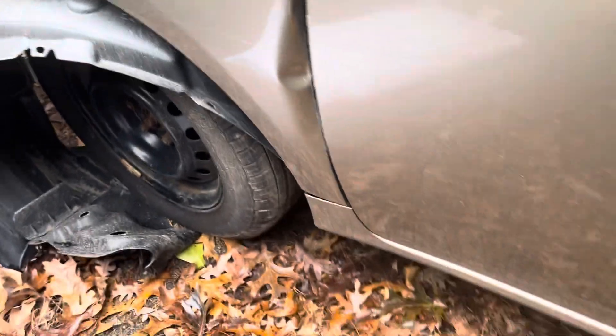Driver fender is junk, it's all dented in. Glass and mirror are good. No sticker for the mileage.